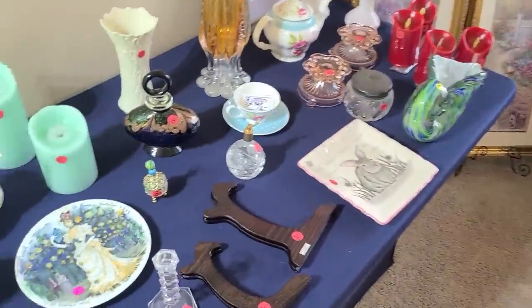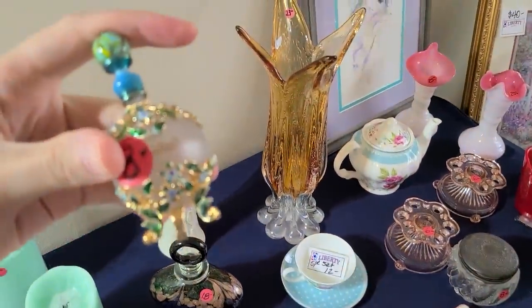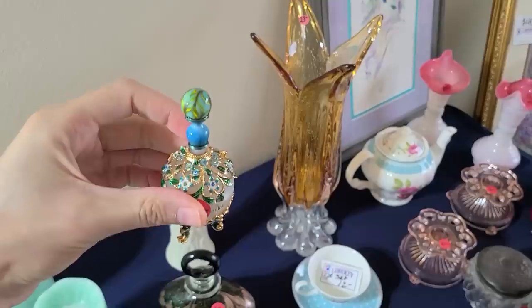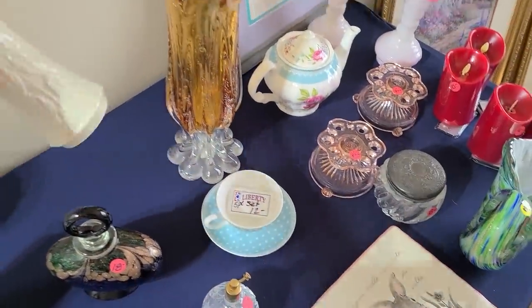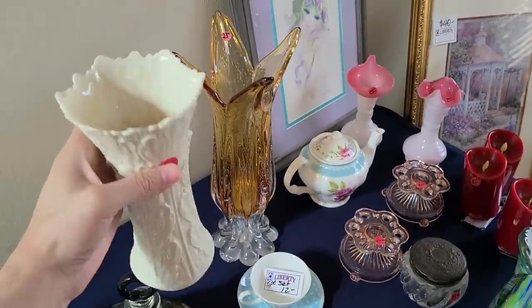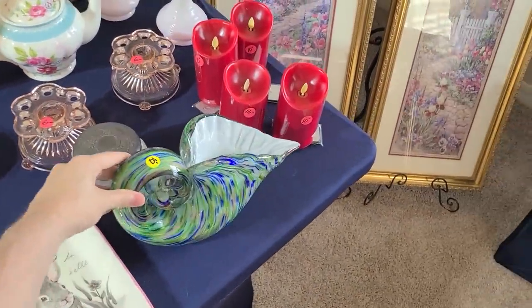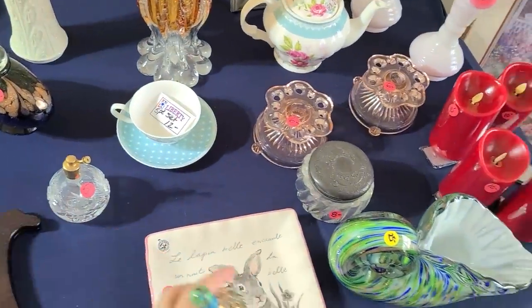Look at this — they have these perfume bottles. This one's $8, I'm gonna get that one. It has the enameling on it, it's really pretty. This is Lennox, I believe — yes, a Lennox vase for $10. Oh, that cornucopia is really neat, and that art glass for $25. Need to remember to hold on to this. There's a little powder dish, these candlesticks in the pink depression color.